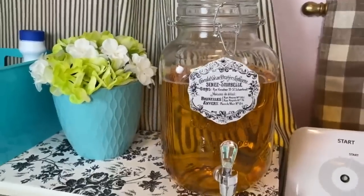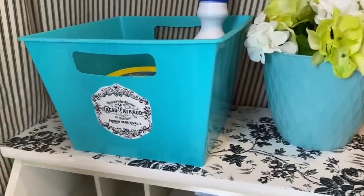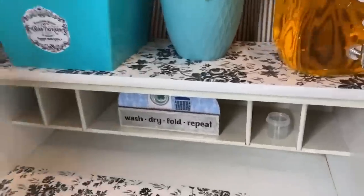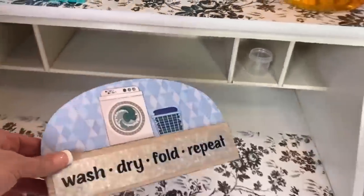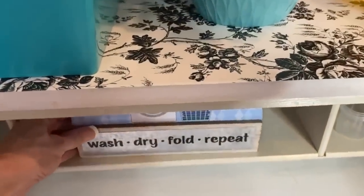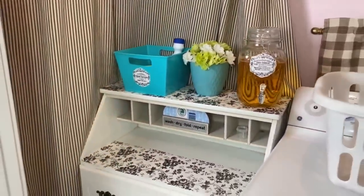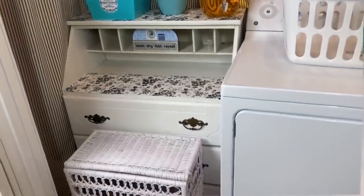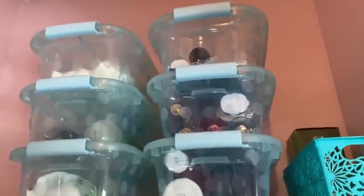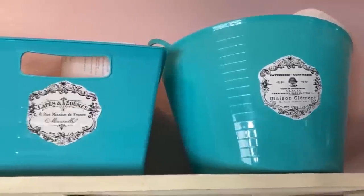I also repainted that little white wicker hamper — that was another thing that kind of transformed this space. A little note: if you guys paint wicker, definitely try to use spray paint because brush painting wicker can be a lot to deal with. I also found this cute little 'Wash Dry Fold Repeat' sign at Dollar Tree on a bottom shelf — I couldn't believe I found it. It went in perfectly with my new laundry room colors, so now I won't be embarrassed when this laundry closet is open and somebody happens to pass by.